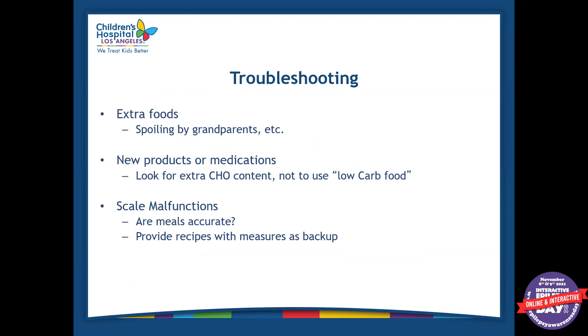Some other issues you can run into once discharged home involve the environment. Sometimes grandparents come over and want to give the patient a cookie or cupcake, not fully understanding how the diet works and how beneficial it can be for seizures. Or if a patient goes to school and their friends are eating chips or pizza, it's obviously very hard to be around that environment. You have to communicate with the school and family that the patient is on this diet and cannot eat things outside of it.